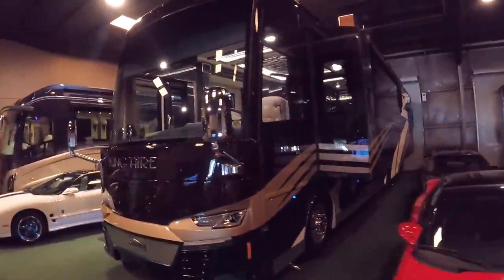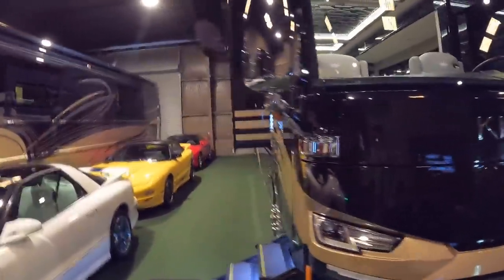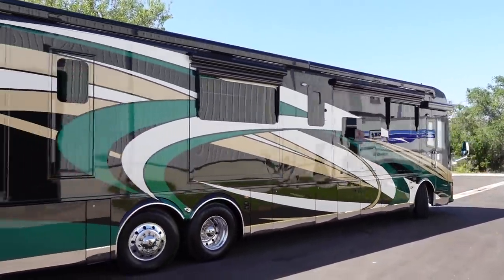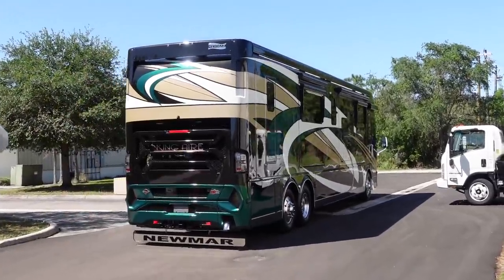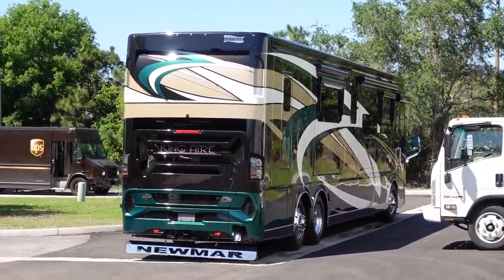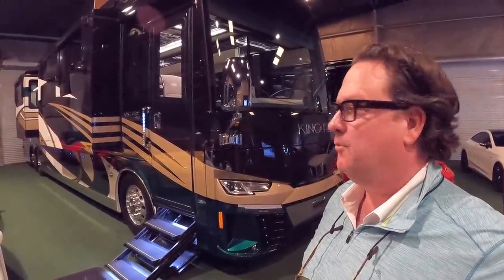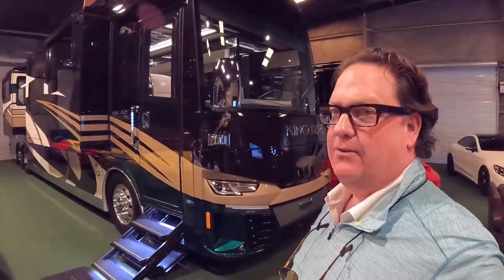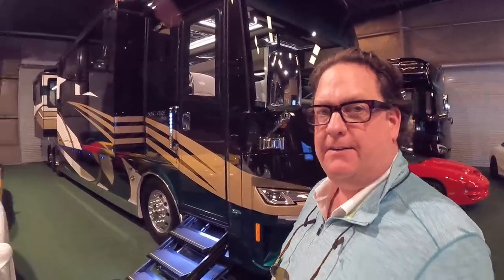This is a beautiful Newmar King Air. The lighting in here doesn't do justice to the colors of this coach and the way they pop. New body style 2021. We're known for buying late model King Airs — everybody in the country calls us on that. We bought this from a wholesaler out west, brought it here, and did our magic on it. It's got 8,000 miles on it. How much dough? $955,555.